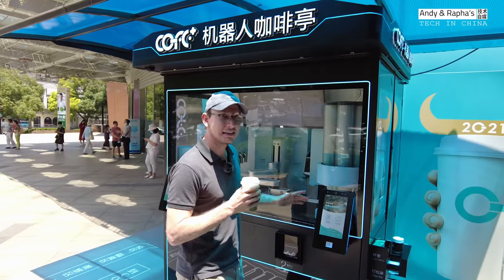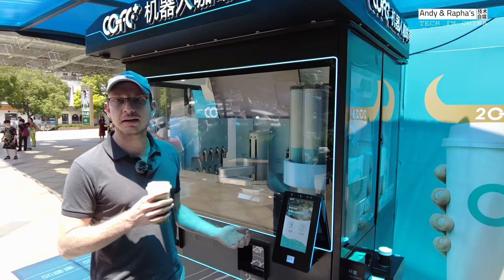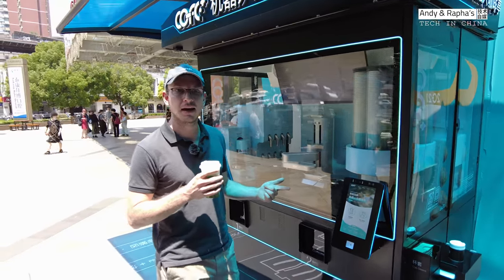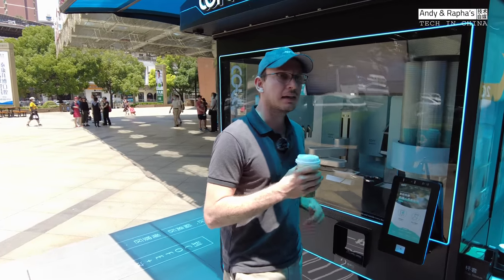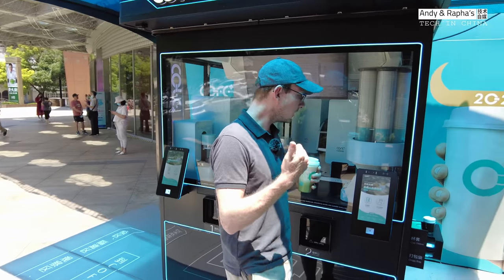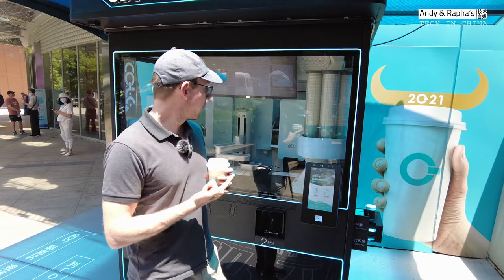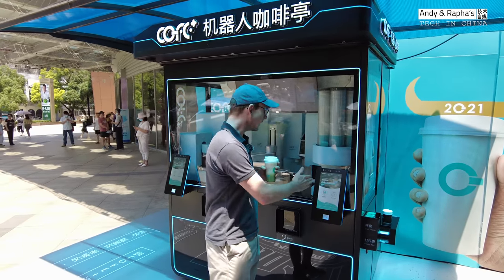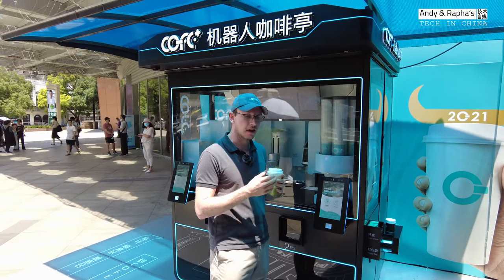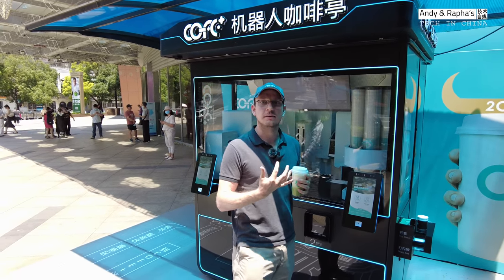The idea behind this machine is to collect customer information, customer behavior, and payment information. With this technology, the company can automatically see when customers buy a coffee, what payment method they use, and how often they drink coffee. Everything is automatized and goes directly to the computer system — it's really good for collecting all the customer data.